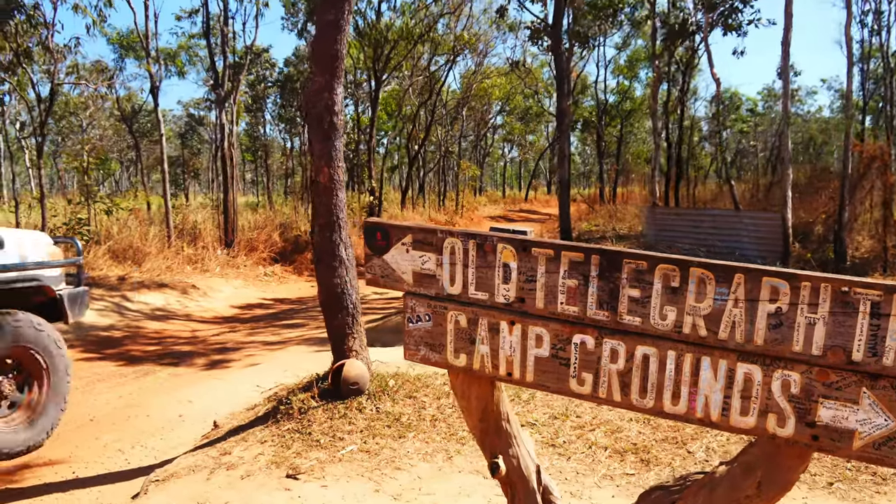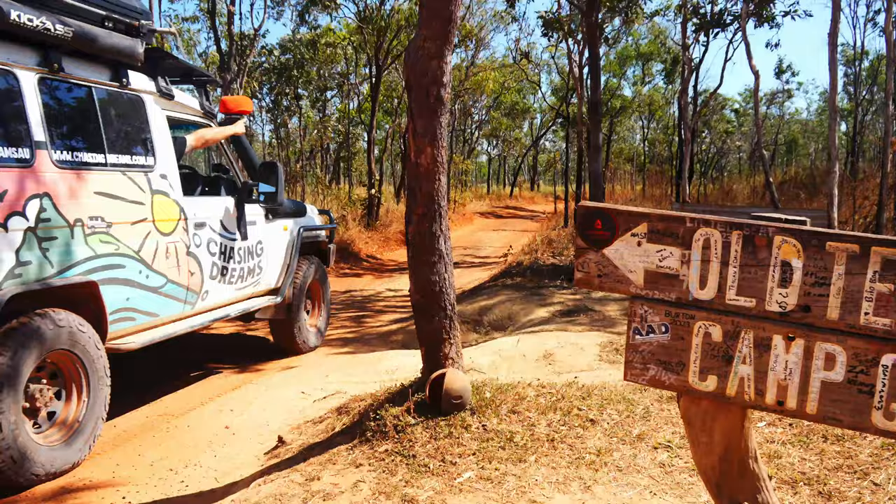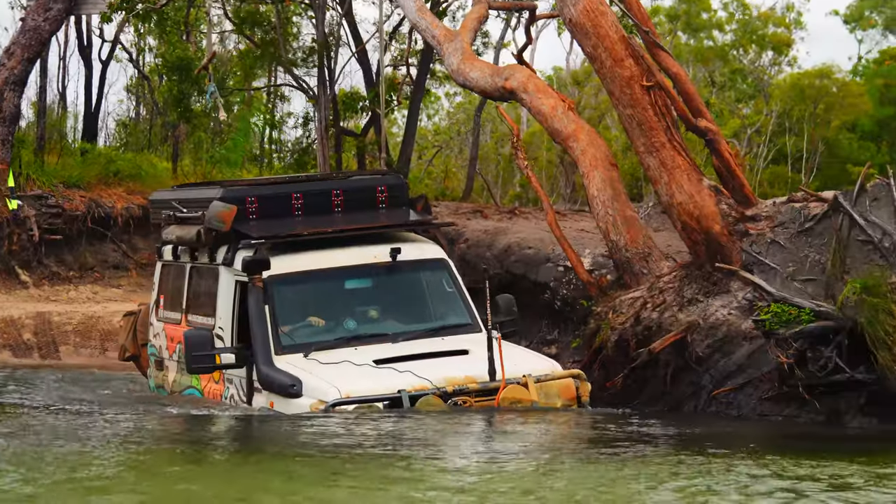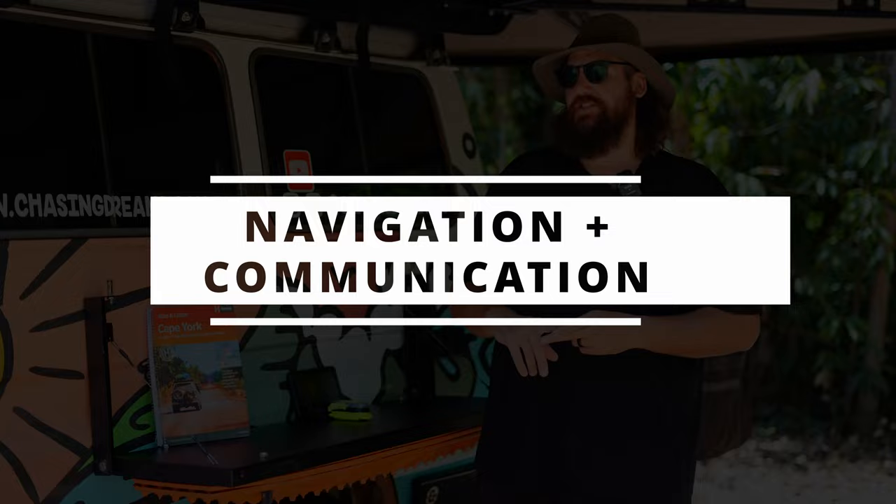G'day guys, Beau here from Chasing Dreams. Today I want to talk to you about what you really need to conquer the Old Telegraph Track, so you can get out there and tick that one off your bucket list just like we did. It was the best thing we've ever done. Let's get into this list so you too can get out there and chase that dream. First, let's kick it off with navigation and communication.